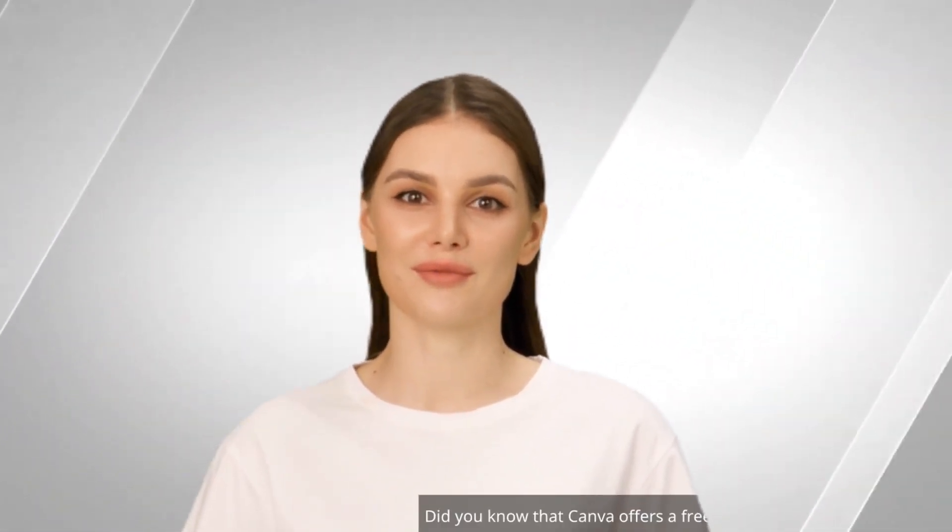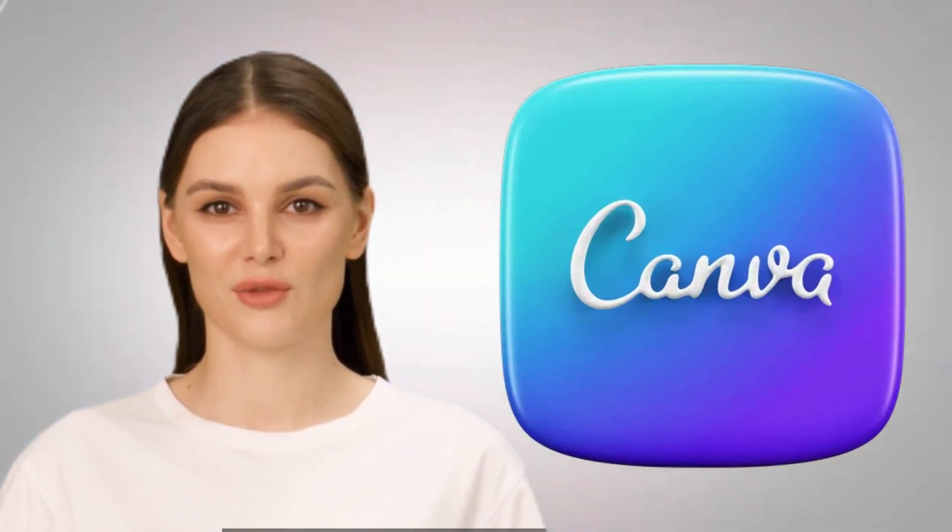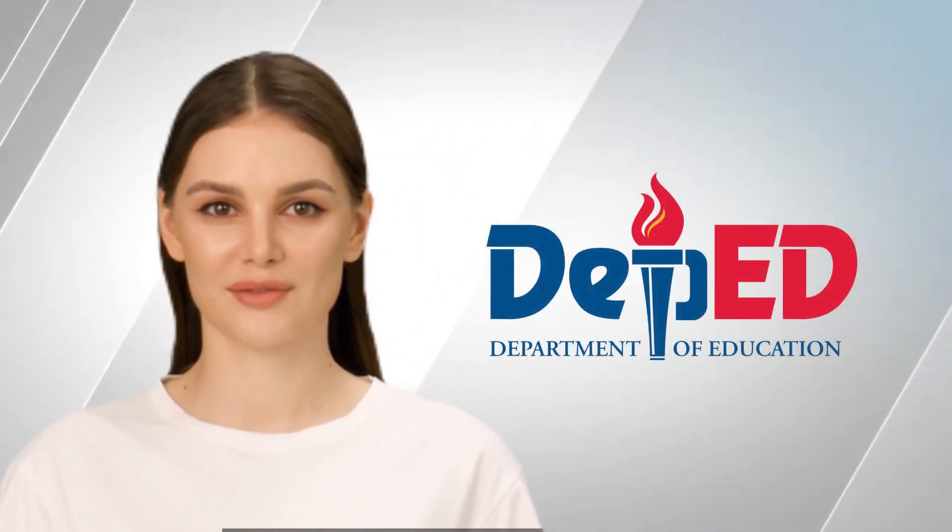Hi there! I have some exciting news to share with you. Did you know that Canva offers a free subscription to all DepEd teachers? Allow me to demonstrate how you can take advantage of this amazing offer.